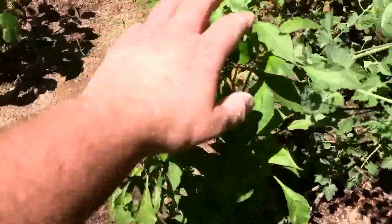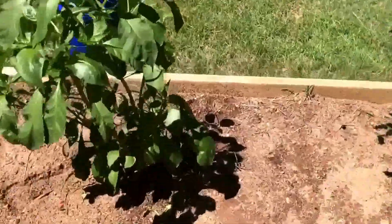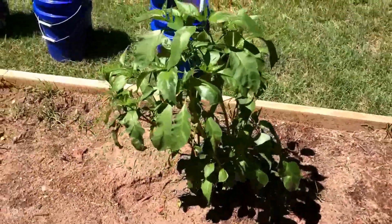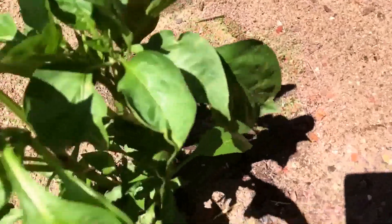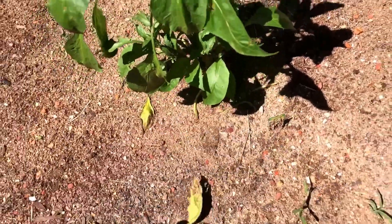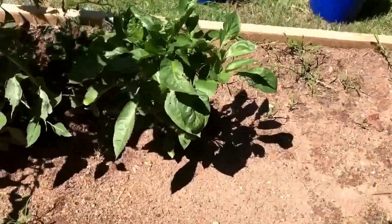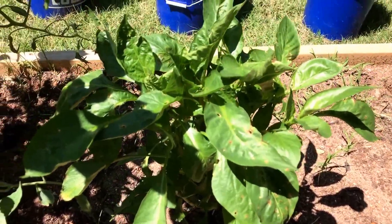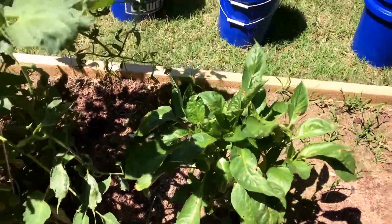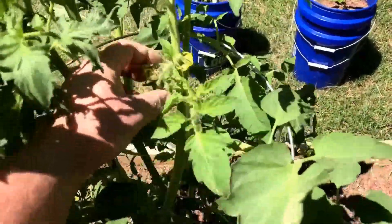I forget what this plant is right here, but as you can see it looks good. I forget what this one is right here, but it looks great. I forget what this one is — this one looks good, other than one dead leaf on there. I forget what that guy is back there, but he looks fantastic. This I believe is my Amish paste — see, another flower. I'll go ahead and pick that off.